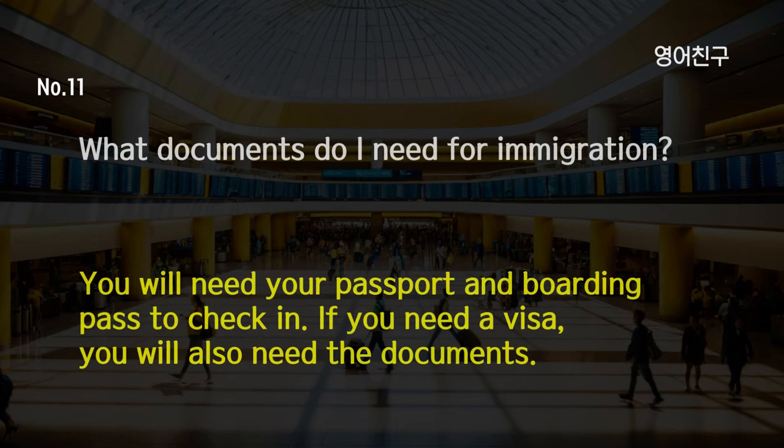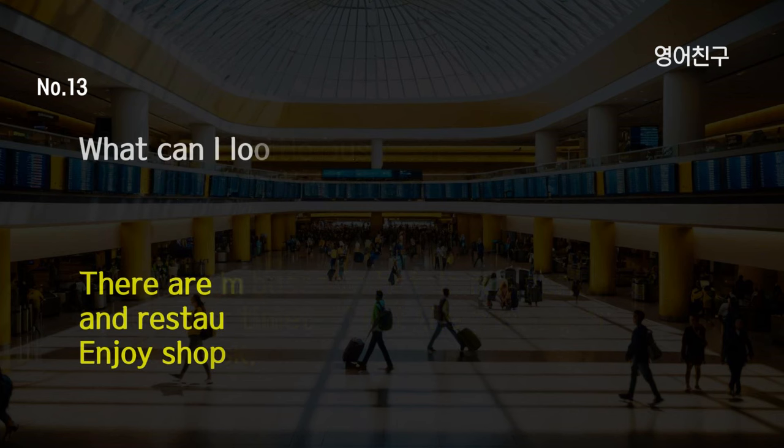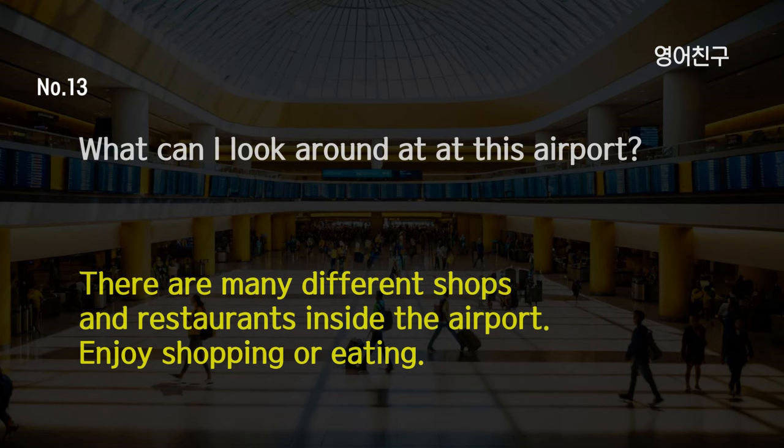What documents do I need for immigration? You will need your passport and boarding pass to check in. If you need a visa, you will also need the documents. Is there a shuttle bus from this airport to the hotel? Yes, shuttle buses to hotels run periodically. Check your timetable at the passenger service desk. What can I look around at at this airport? There are many different shops and restaurants inside the airport. Enjoy shopping or eating.